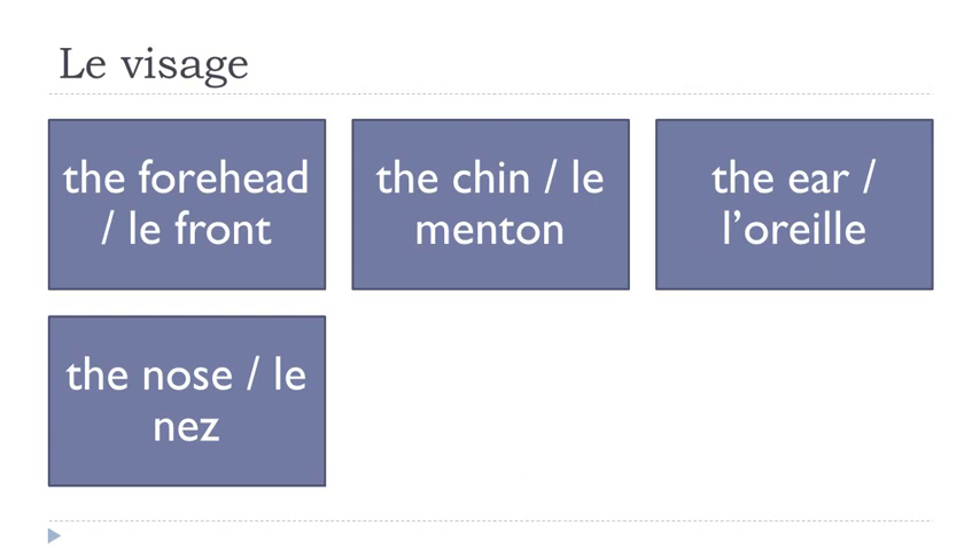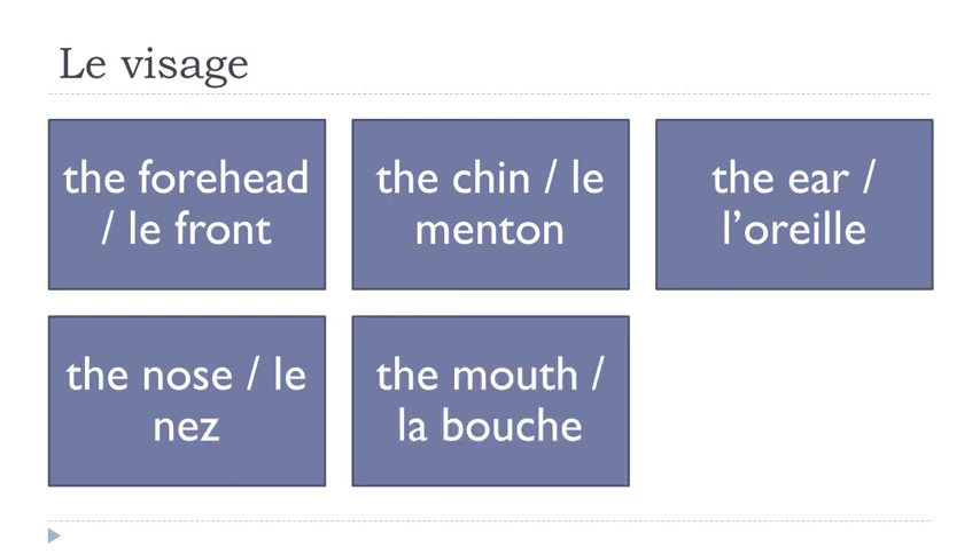Le nez. Remember when you get the combination E-Z at the end of a word, it's a silent ending. Le nez.